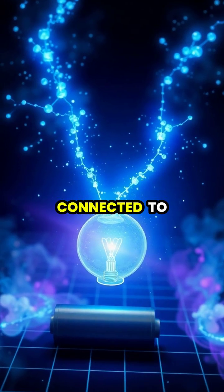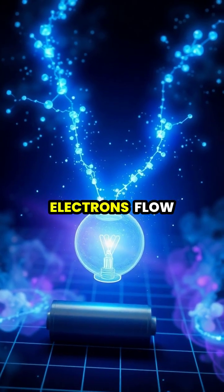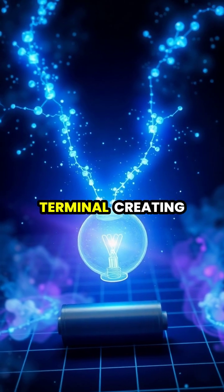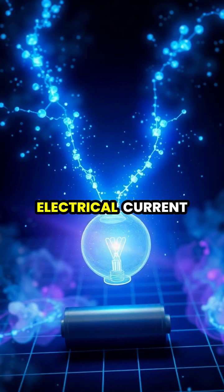When the battery is connected to a device, electrons flow from the negative terminal through the device and back to the positive terminal, creating electrical current.